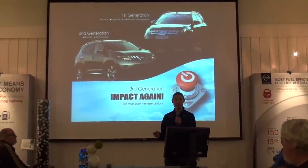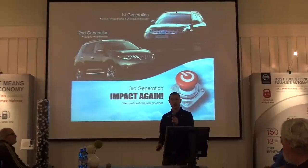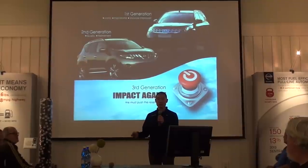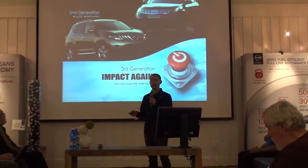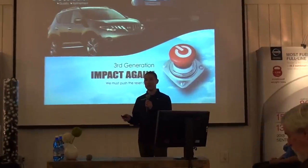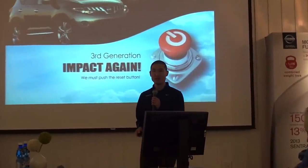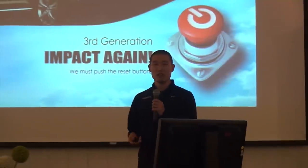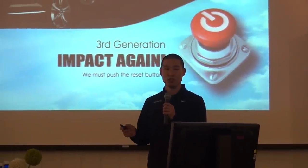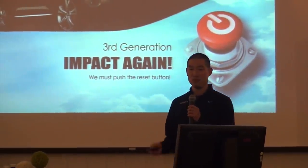Then we moved on to the second generation, where we focused on enhancing and refining the original. So when it came time to do the third generation, I was super excited to be part of the team. We felt it was time to make an impact again and to create the same concept car statement as the original. We needed to push the reset button.